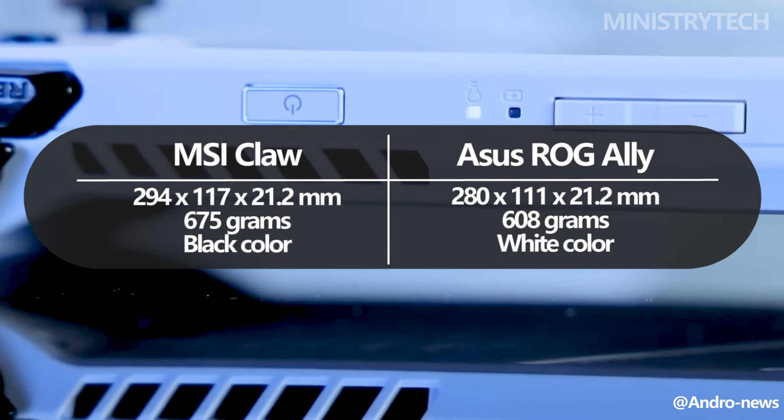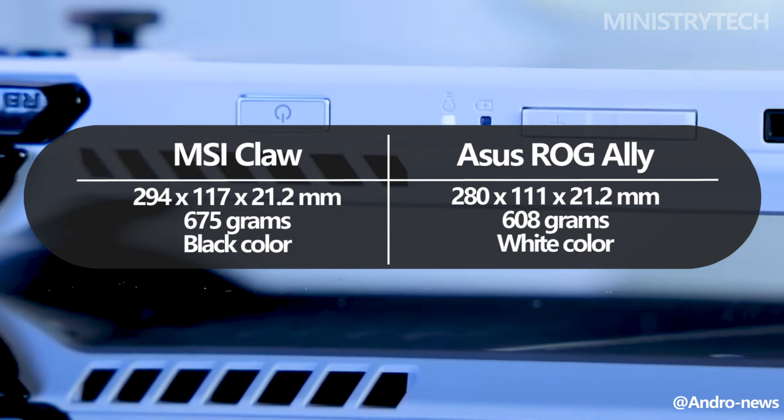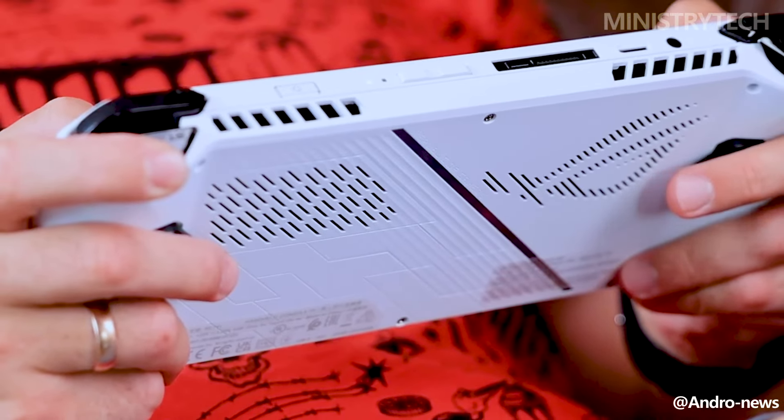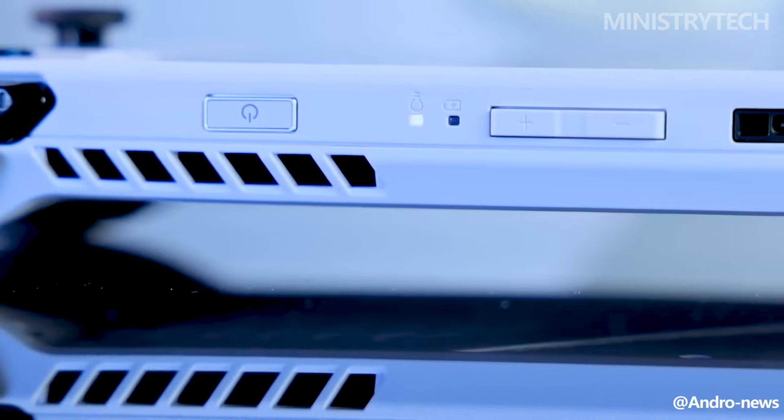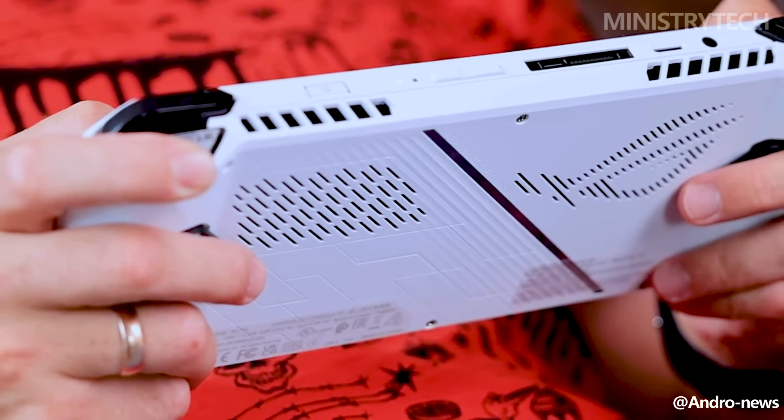In addition, we found that the ROG Ally was quite comfortable to use for extended periods of time, which is encouraging for the MSI Claw, and we commended it for its fashionable style, in contrast to the somewhat antiquated-looking Steam Deck.